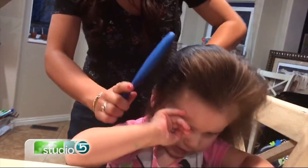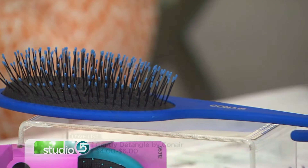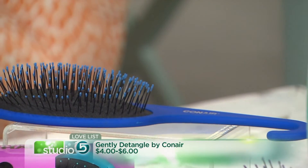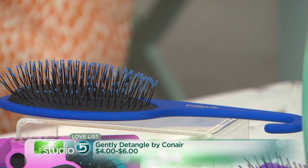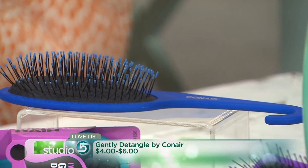Occasionally I'll get a little 'ow,' but this brush comes in several different sizes. There are small ones for the purse, and even this one here that you can hang right on your shower. You can find them at the grocery store for about four to six dollars, depending on the size you want.